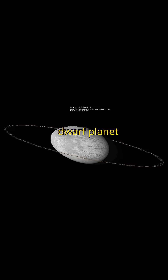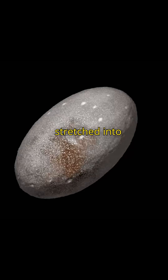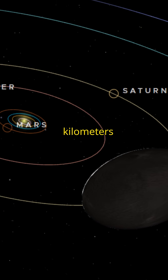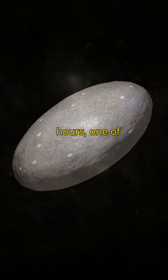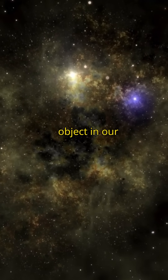What if I told you there's a dwarf planet that spins so incredibly fast its shape has been stretched into that of an egg? Meet Haumea, a bizarre world nearly 2,000 kilometers wide, hidden deep in the Kuiper Belt. It completes a full rotation in just 3.9 hours — one of the fastest spins of any known large object in our solar system.